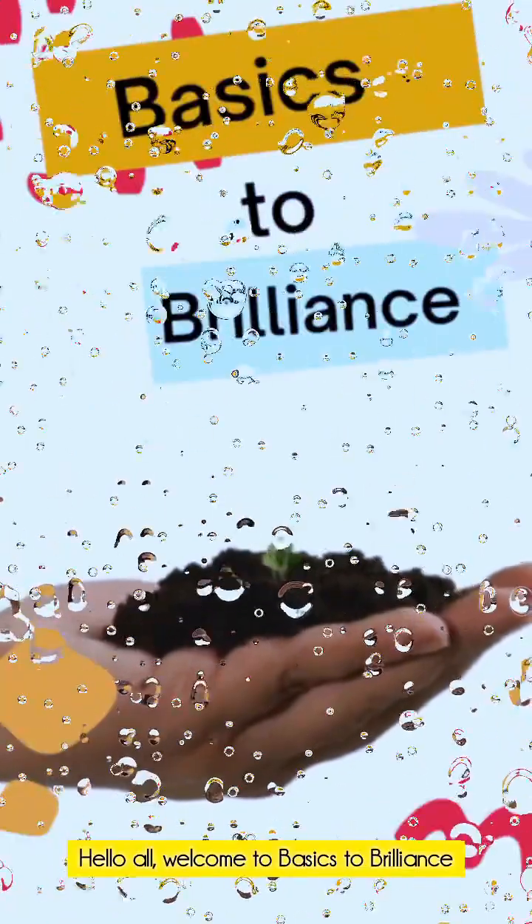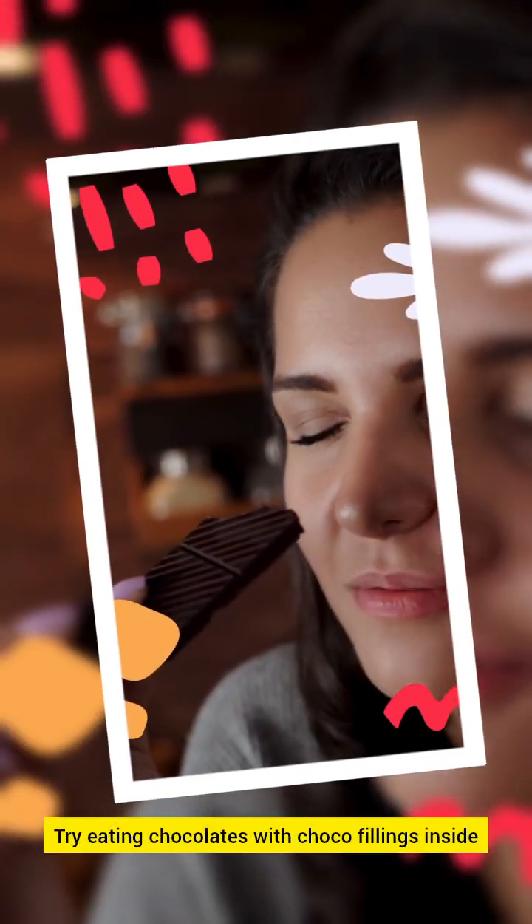Hello all! Welcome to Basics to Brilliance. Have you ever tried eating chocolates with choco fillings inside? Yummy! Isn't it?